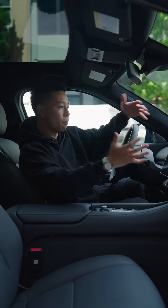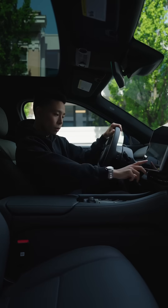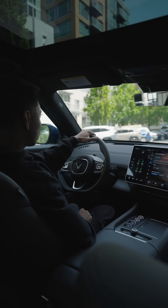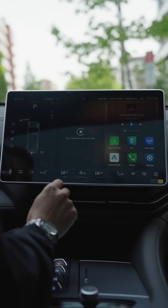When it comes to interior tech, your main infotainment screen and controls are right here. You have all your buttons right here for park, reverse, neutral, and drive. Another cool tech feature is that as soon as you hop in the car and put your foot on the brake, it is on and ready to go.